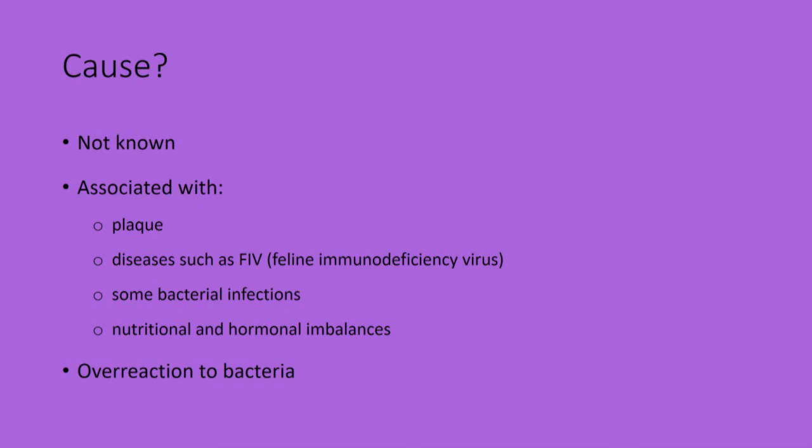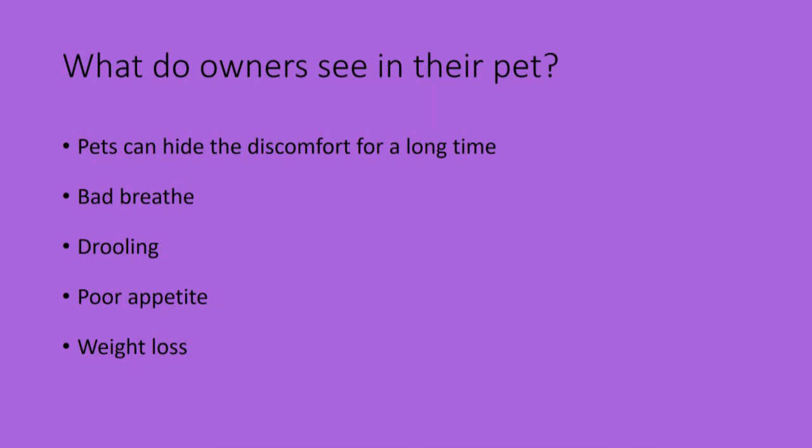Affected pets can hide the discomfort for a very long time. So what do pet owners see in their pet? Usually it's bad breath, drooling, poor appetite and weight loss, just because it hurts to eat.